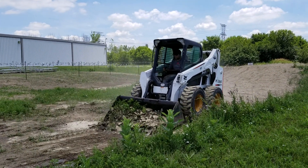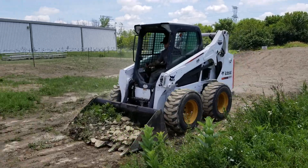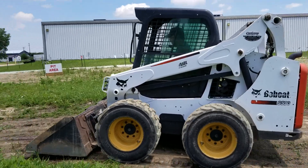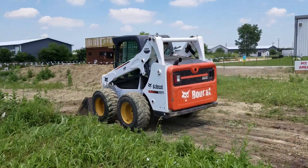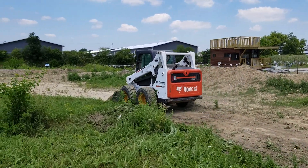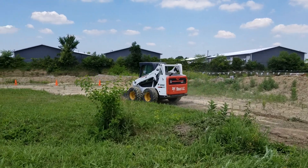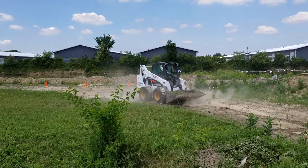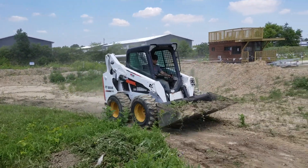We also finance. Again, a 2016 Bobcat S530 for sale with only 3,900 miles on the machine. Safeforwholesale.com.